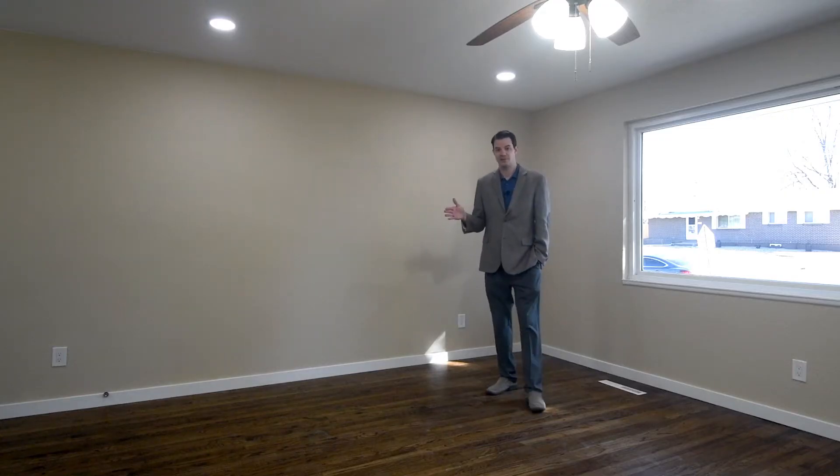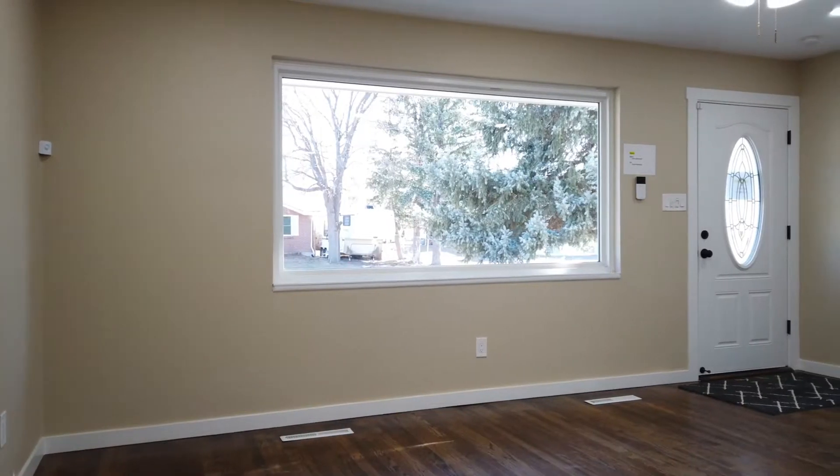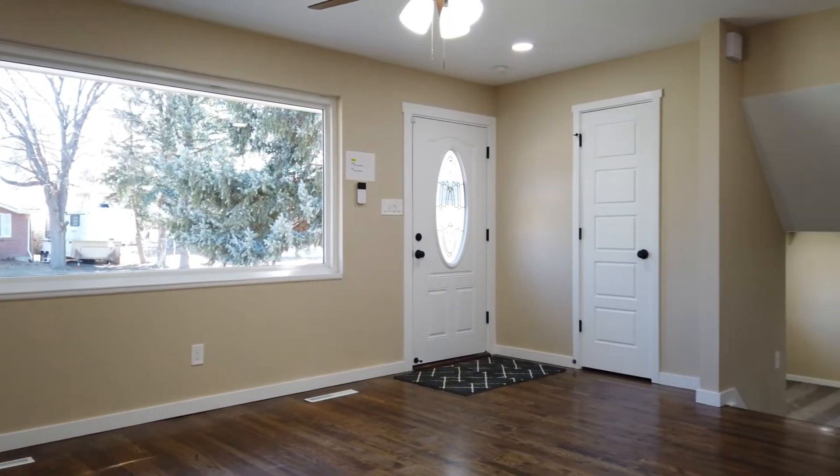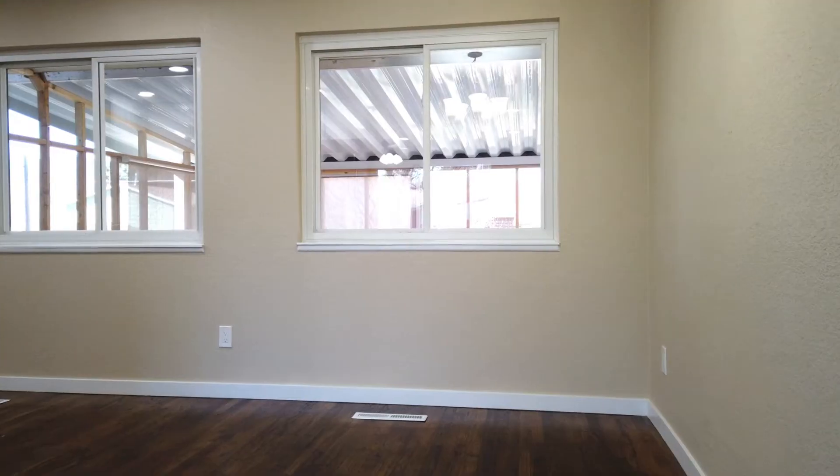As you enter into the main level of this beautiful tri-level floor plan, you'll notice all brand new windows, recessed lighting, new ceiling fans, new paint, all new tile work, and all new cabinetry throughout this home.